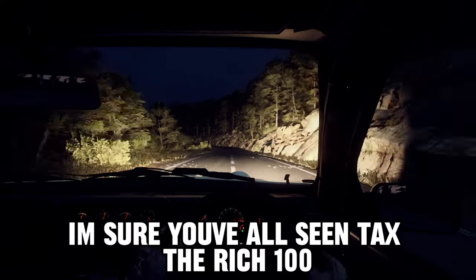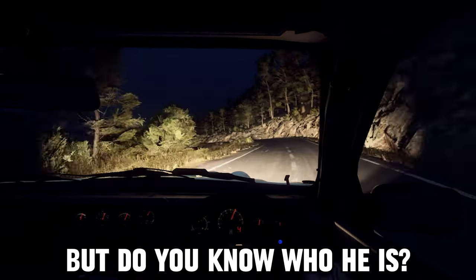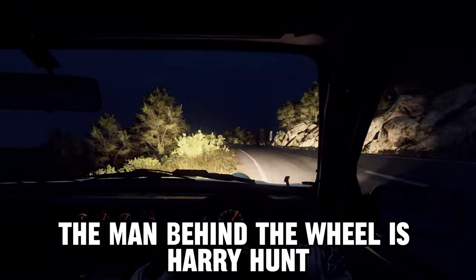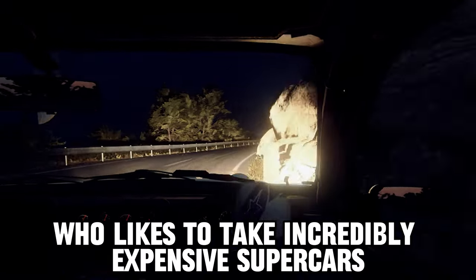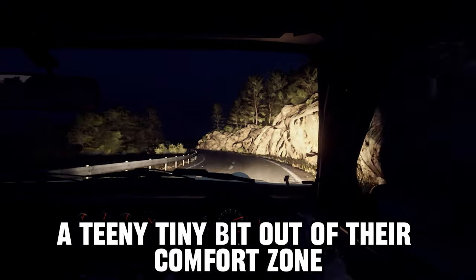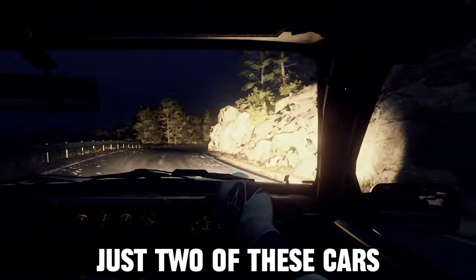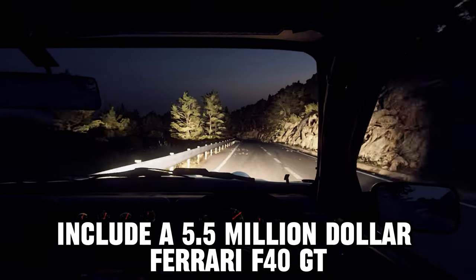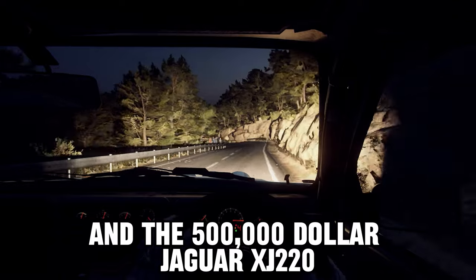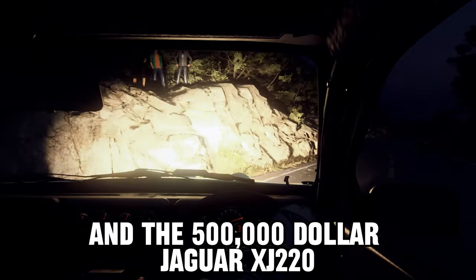I'm sure you've all seen Tax the Rich 100, but do you know who he is? The man behind the wheel is Harry Hunt, a British endurance and rally driver who likes to take incredibly expensive supercars a teeny tiny bit out of their comfort zone. Just two of these cars include a $5.5 million Ferrari F40 GT and a $500,000 Jaguar XJ220.